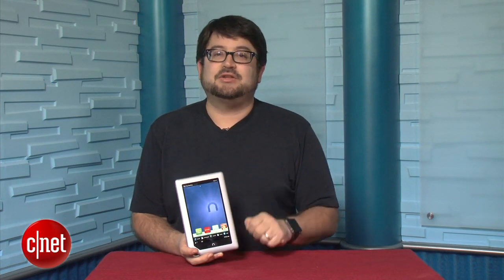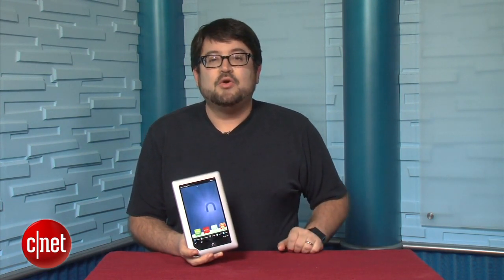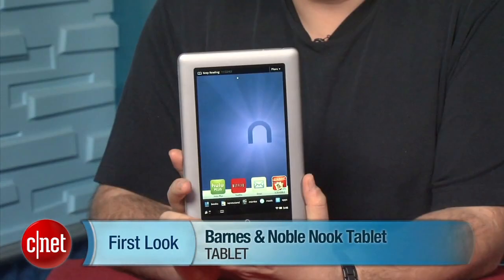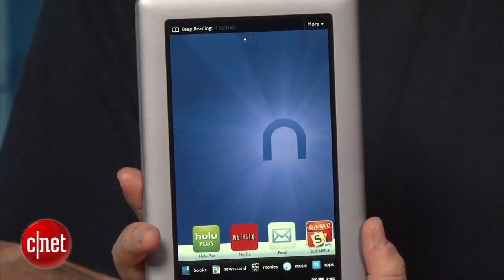I'm Scott Stein, senior editor at CNET.com. Last year, the Nook Color changed the tablet landscape by introducing an affordable $250 7-inch color tablet that was rootable, ran Android, and could compete with the iPad at a price nobody had really thought about before. This holiday, Amazon has the Kindle Fire — a 7-inch Android tablet to compete with the Nook Color — and Barnes & Noble has fired back by introducing the Nook Tablet. From the outside, this looks a lot like the Nook Color.